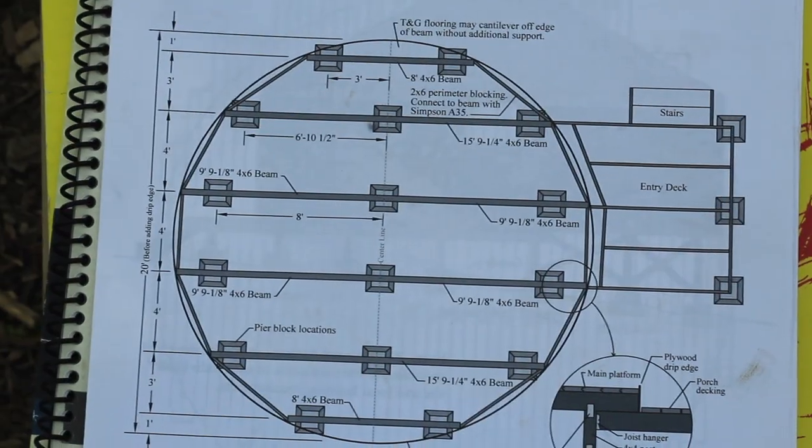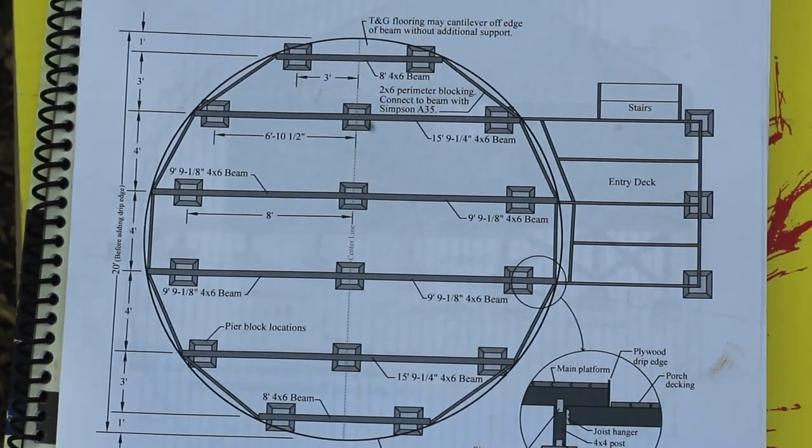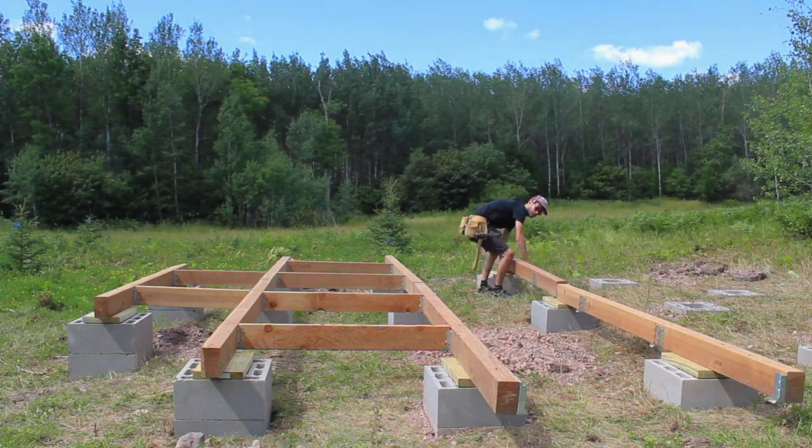For the yurt platform, we used Pacific Yurts' building plans that they provide. And the materials it took to build it, according to those plans, cost us $1,100.